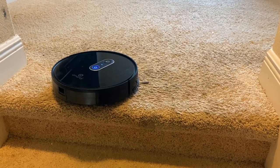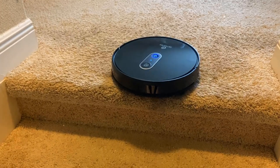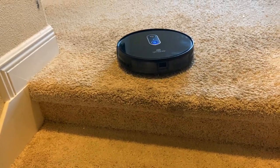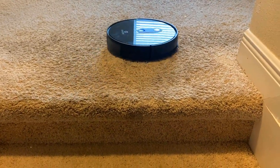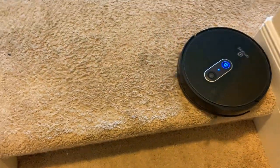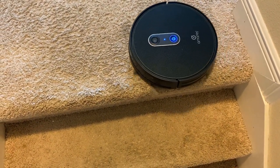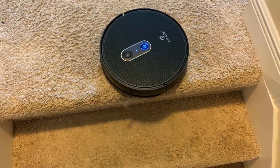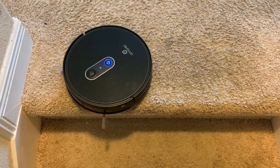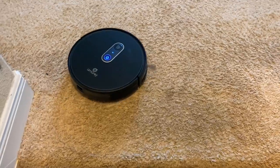The drop sensor works really well. I started the vacuum right at the edge and it turned around immediately, recognizing there was nothing underneath, then kept going to cover the area. Every time it comes to the edge it stops, notices the drop, and keeps going to avoid falling down the stairs. Very responsive — full confidence placing this near stairs.